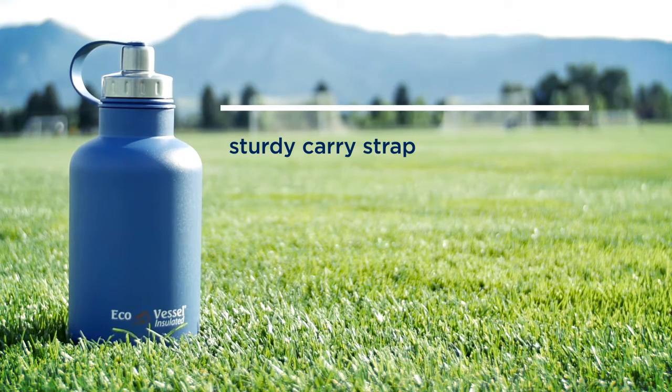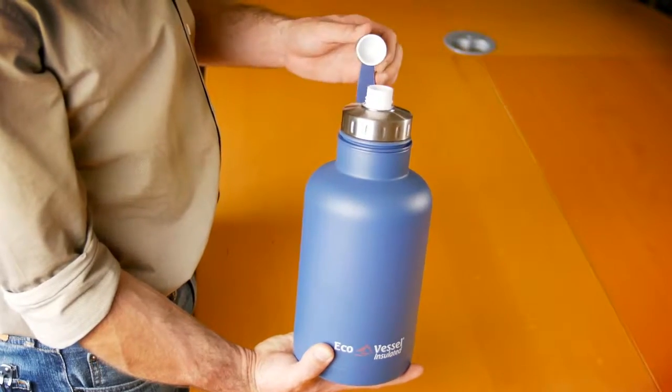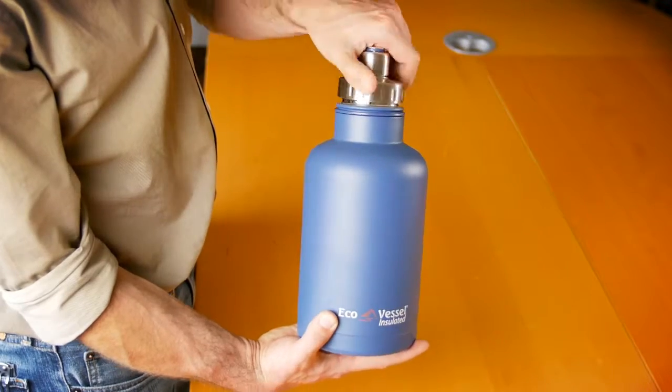The sturdy carry strap makes for easy transport. It also features leak-proof, dual-lid openings — one small opening for easy pouring, and one larger opening for quick cleaning and filling.